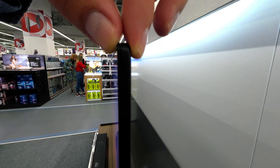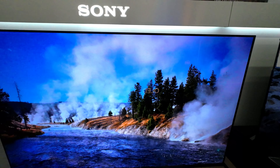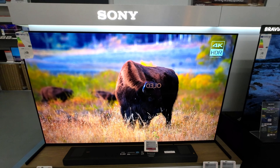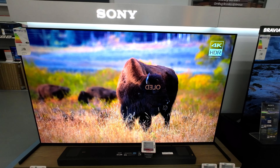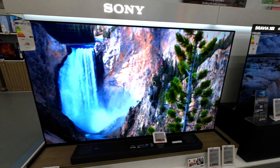The Sony A90J series is equipped with Sony's Acoustic Surface Audio Plus technology, which uses the OLED panel itself as a speaker. The sound is emitted directly from the screen, creating a more engaging audio experience. It also supports Dolby Atmos for an immersive surround sound experience.